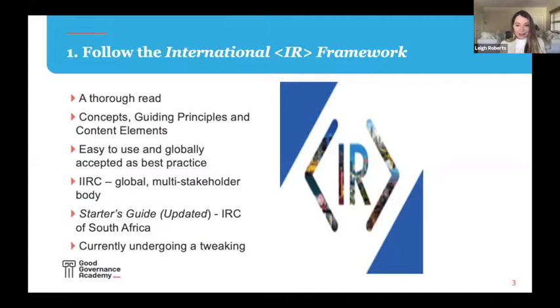My wondrous rule number one: follow the International Framework. I think this framework is a truly inspired piece — take a thorough read of it. Everything you need to know about integrated reporting and integrated thinking is in the framework. There are three major sections: fundamental concepts, guiding principles, and content elements. The guiding principles tell you what information to put in your integrated report, and the content elements tell you where to put it. These fall into 19 requirements which should be met if you say your report is prepared in accordance with the framework.